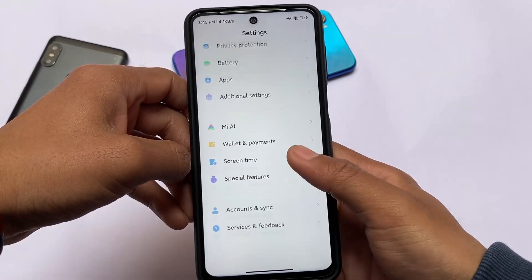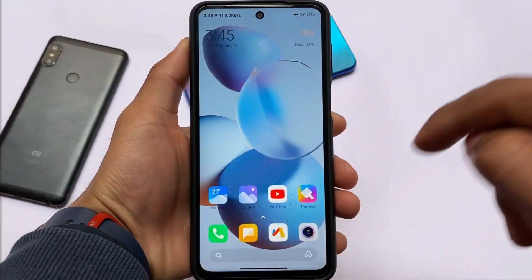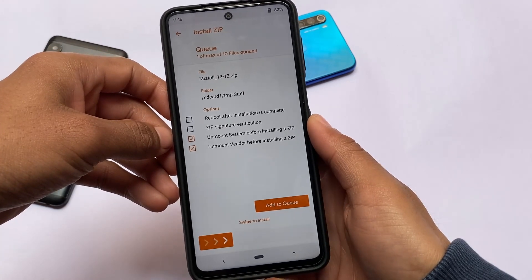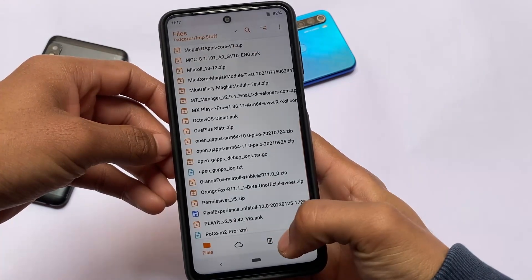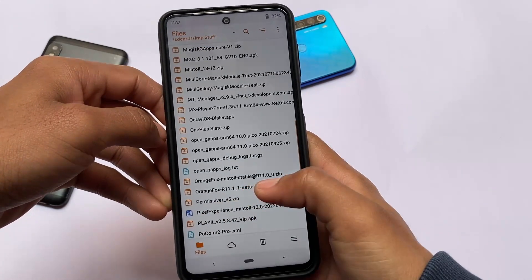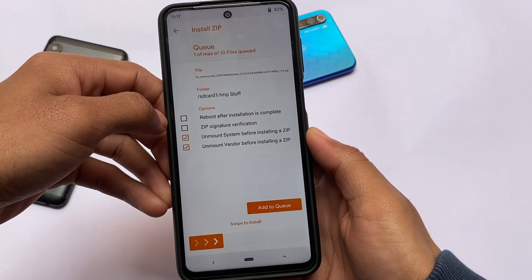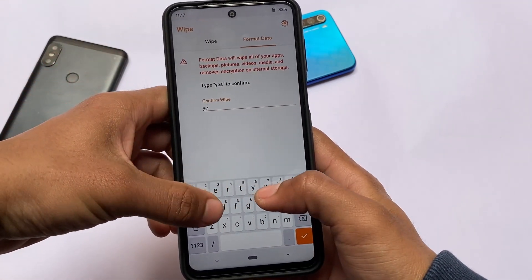Let's talk about the installation process — it's not very hard. I'm using OrangeFox custom recovery. The file you need is miui1312.zip — the link is in the description. Select the file and install it. After that, wipe the partitions: data, cache, and Dalvik. Then install the firmware according to your device. In my case I'm using Curtana, which is the Redmi Note 9S. If you're using Pro Max or Poco M2 Pro, use the corresponding firmware. After that, reboot and you're good to go. Thanks for watching, goodbye.